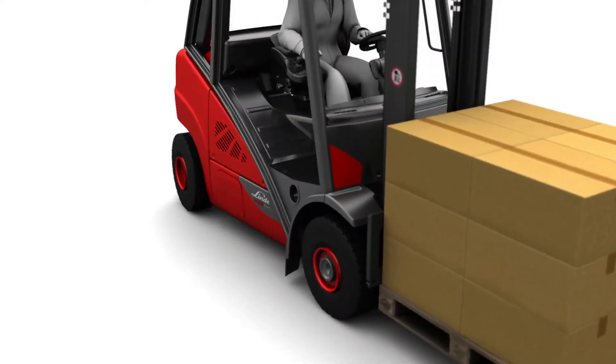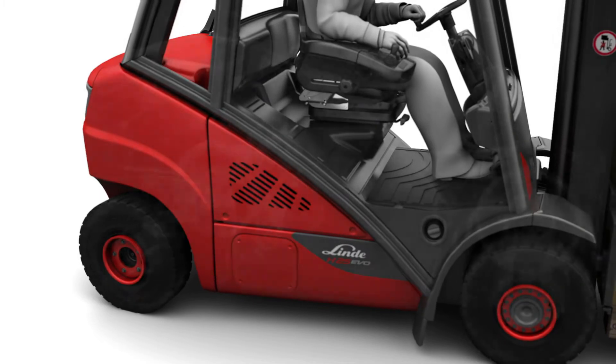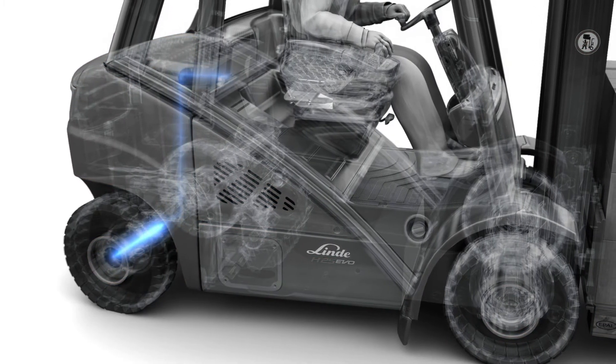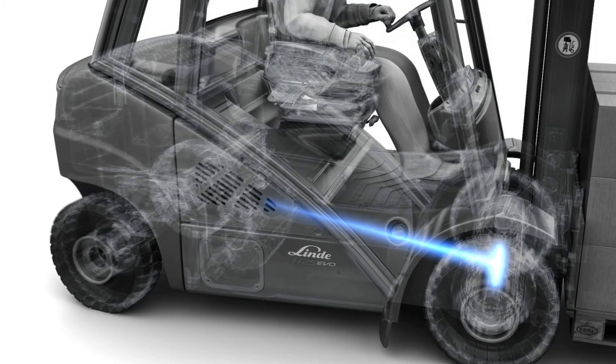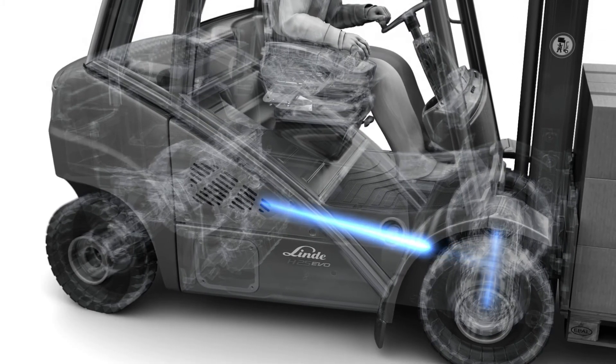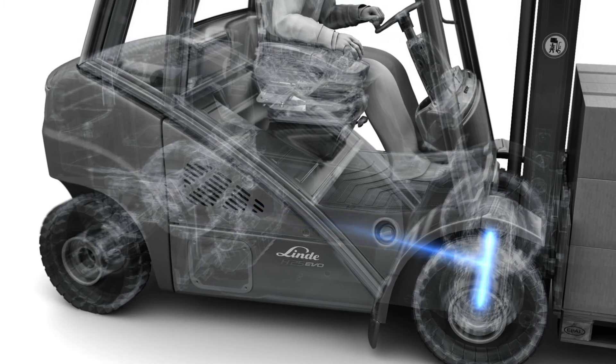But how does the Linde Curve Assist feature actually work? A steering angle sensor in the steering axle works with the truck control unit to calculate the maximum speed and traction for each curve. With the help of a genuine Linde hydrostatic system, this data is used to fine-tune the pump swing angle and wheel motor responses.